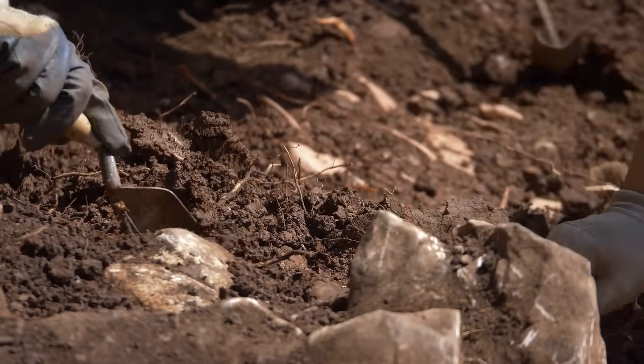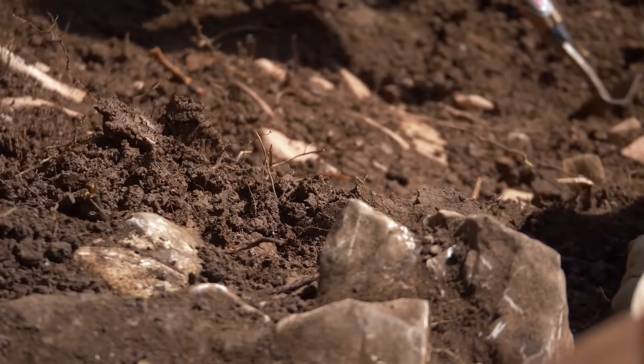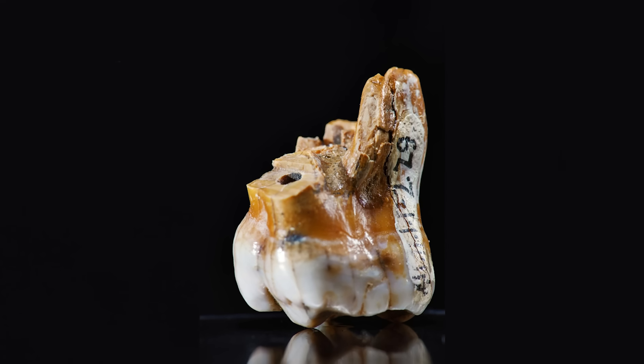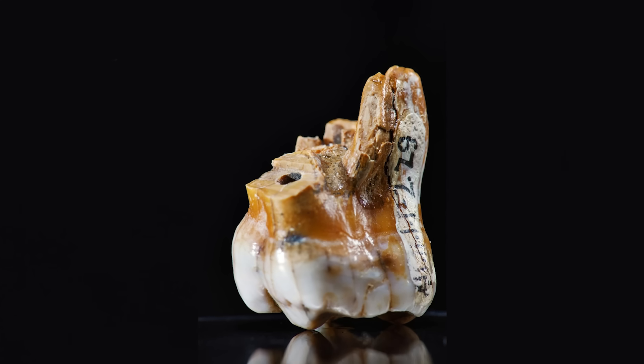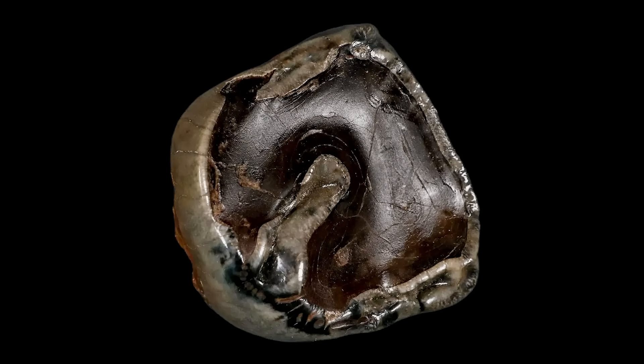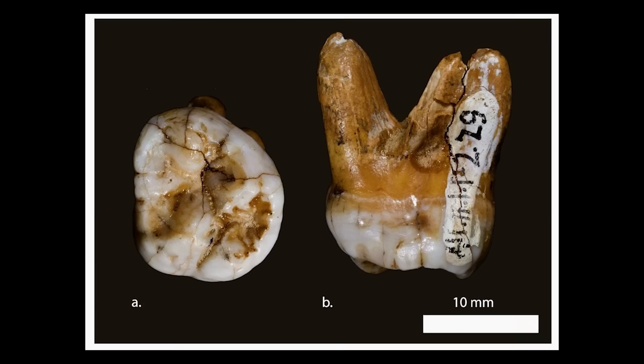In the 2000s, archaeologists excavating near Visoko, Bosnia uncovered a tooth unlike they'd ever seen — a single human molar measuring nearly three inches long, twice the size of a normal human tooth. The tooth was fossilized and found embedded in a sediment layer dating back thousands of years. There was no corresponding jawbone, but the sheer size of the molar suggested an individual well over 10 feet tall, if scaled proportionately.